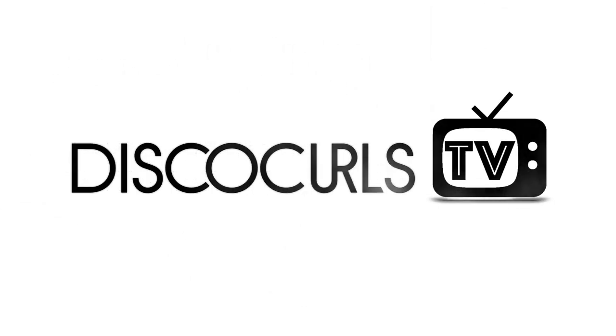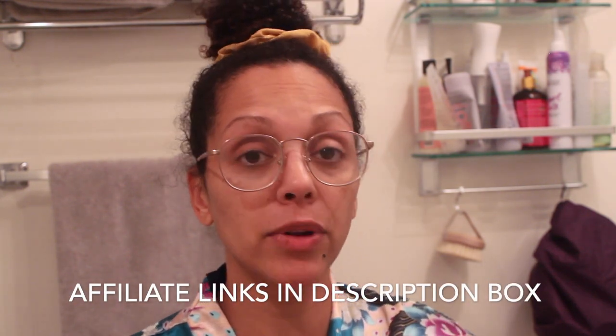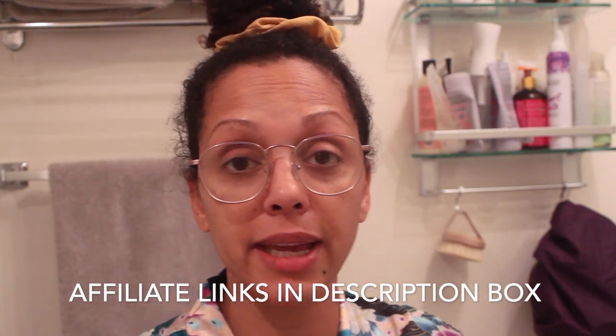For today I'm going to show you my full scalp care routine — the products I've been using, the tools I've been using, and any tips I can help you out with. Any products and tools I talk about today I will list down below in the description box with affiliate links in case you'd like to support me in that way.